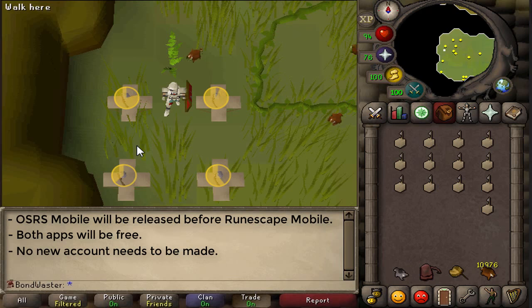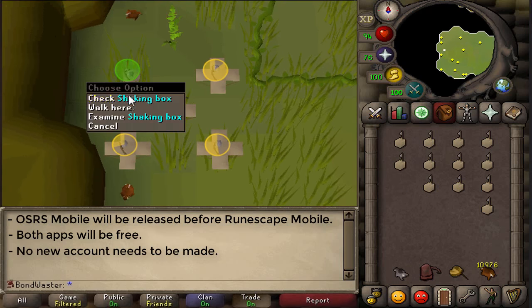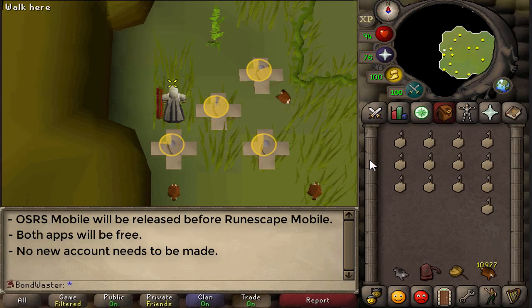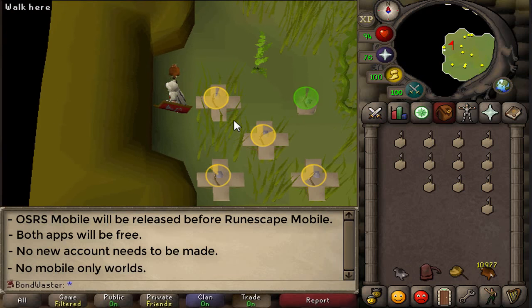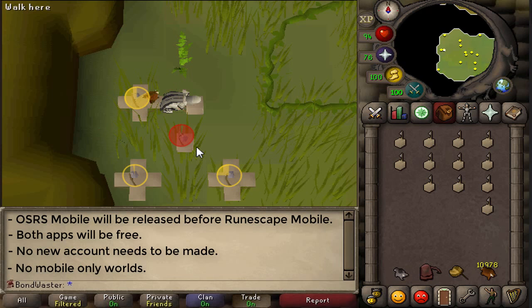You do not need to make a new account for this. You can play on your current existing accounts on the old-school or RuneScape version on your phone. You can't make a mobile-only account — well, technically you can, but there's no option to designate it as mobile-only. There also won't be any mobile-only worlds in the game. They're trying to keep this as open as possible — it's simply the RuneScape old-school game on your phone.